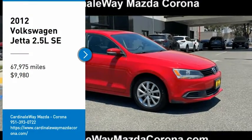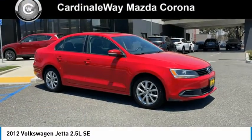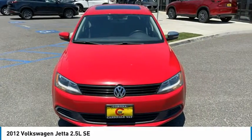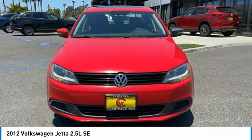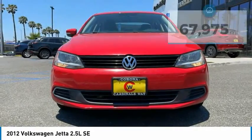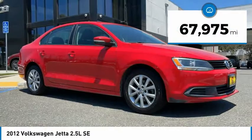Stop by and take a look at the 2012 Jetta. The Jetta is a premium car that is family-friendly with a great price, agile and confident handling. The Volkswagen Jetta is priced below $10,000. This vehicle has less than 70,000 miles.